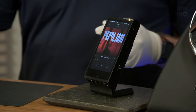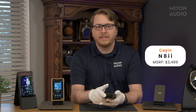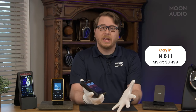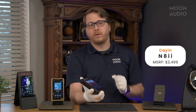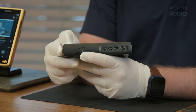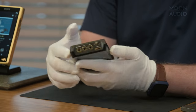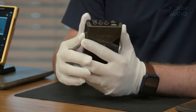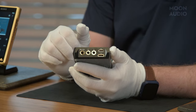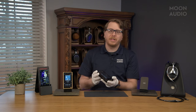The Cayin N8 Mark II is a bit larger than the SP3000 — thicker mostly. It has a CNC aluminum chassis which houses a shock-absorbing silicon compartment that protects the star of the N8: the tubes. On top you'll find the volume knob. On the sides are the power and track skip buttons along with the microSD card slot for expandable storage. At the bottom are the 3.5mm unbalanced and 4.4mm balanced headphone jacks, line-out, I²S, and the USB-C charging port. It's an elegant design for an equally elegant music player.